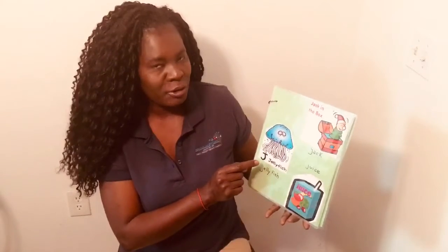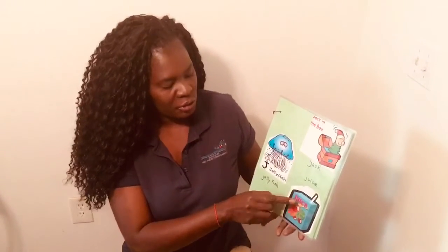J-j-jellyfish. Juice. I love juice, and I know you love juice, too. J-j-juice.